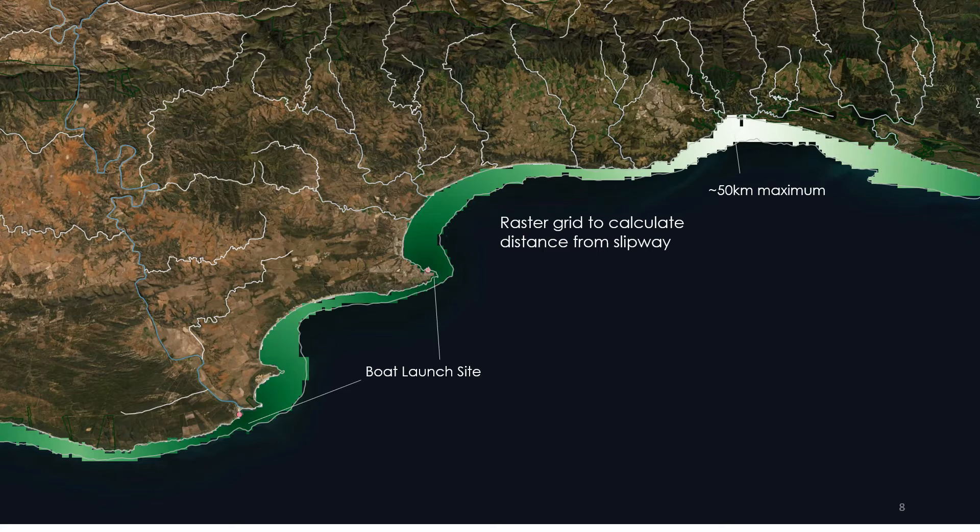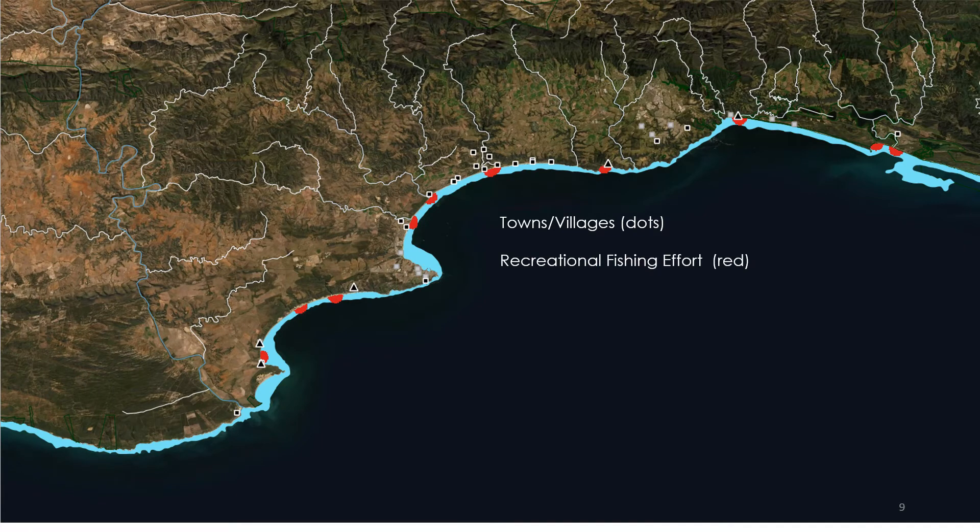We then overlapped species presence with possible coastal threats. First, distance from slipways to examine recreational boating activities and their influence on humpback dolphins — they have a known preference for harbours, river mouths, and estuary areas which are high-use zones. We also looked at coastal towns and villages, which bring increased recreational fishing, pollution, and surface runoff. Humpback dolphins are known to have the highest pollutant levels of any cetacean. Finally, fishing effort shown in red extends through nearly every part of the humpback dolphin's range.